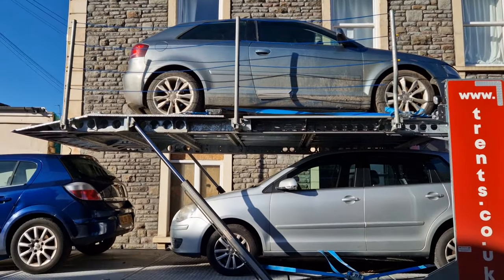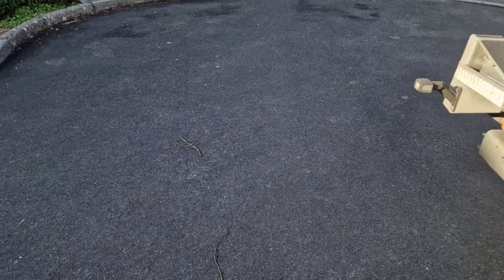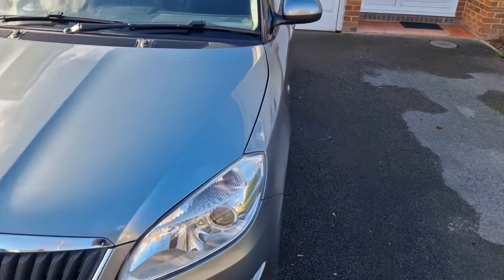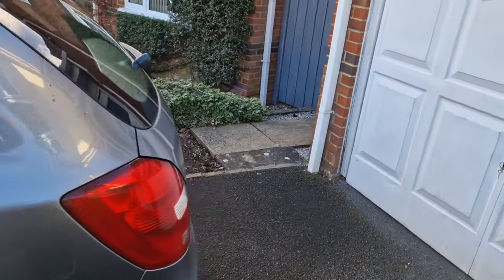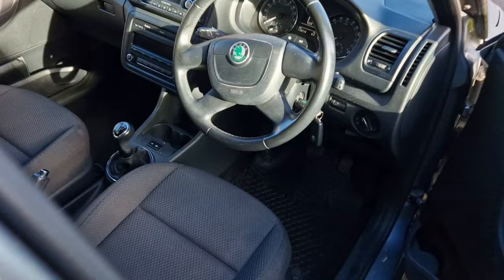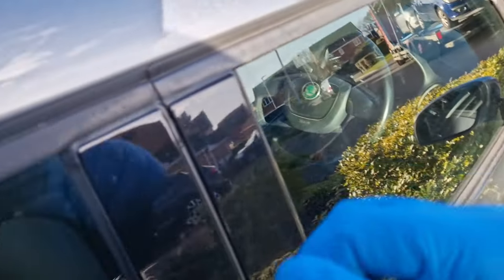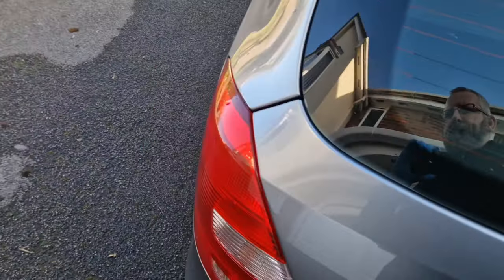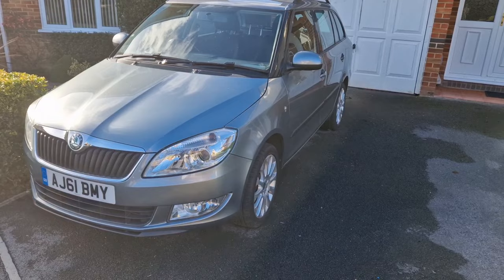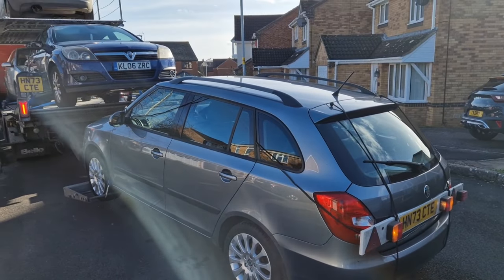Just got to our last one down in Thornton - 61 plate Skoda. Very tidy, 110,000 miles, Fabia Estate. Turbo has gone on this one, so getting rid. This one will go to auction no doubt, so if you find yourself a Skoda Fabia that needs a turbo, you know where to get it. Fabia loaded up and ready to go back. About two hours back now, so sit back and chillax with some tunes.